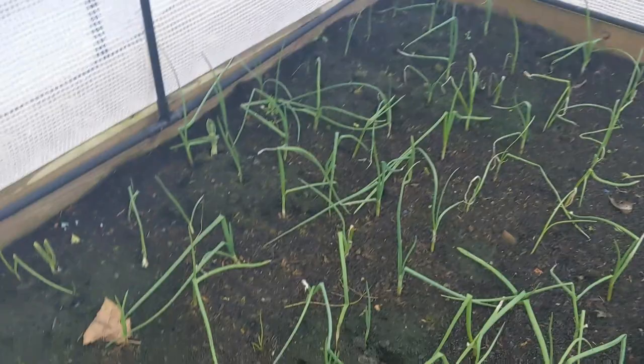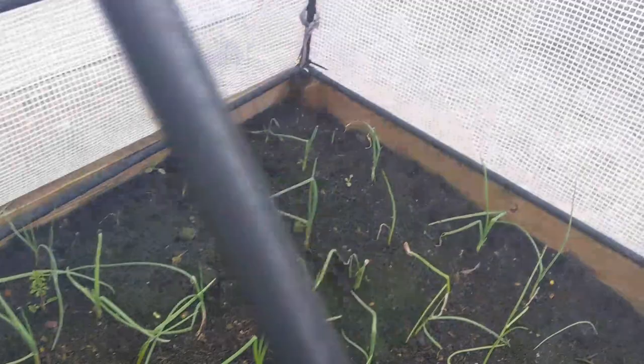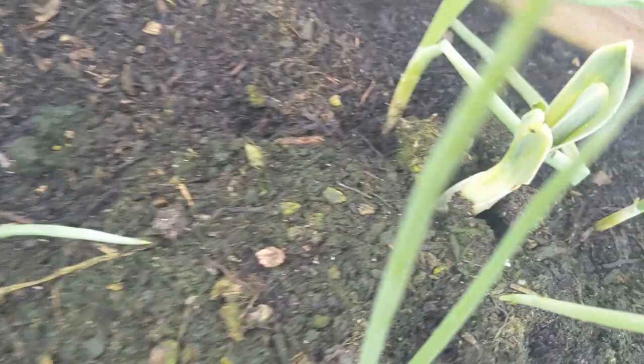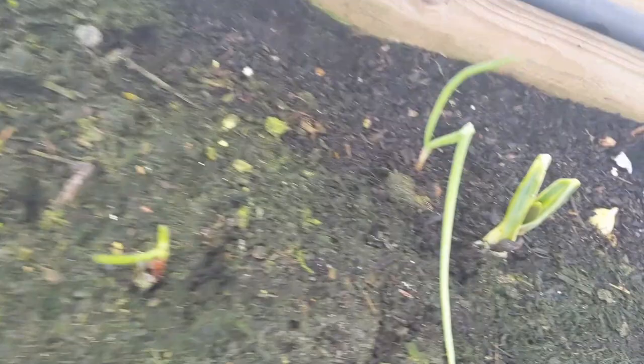In this bed are the onions, which actually all sprouted and germinated. They don't look great, but they've been put in quite late. I have no idea what those other plants are — it might be elephant garlic because I planted some last year and might have failed to harvest all of it. I think I've got two of those, this one and this one. That could be a bonus.